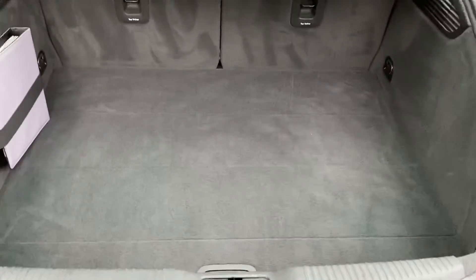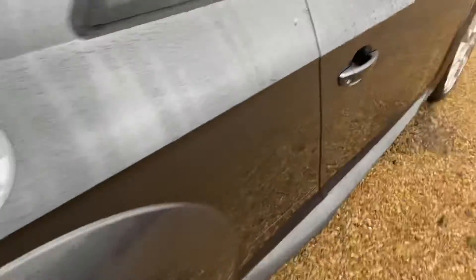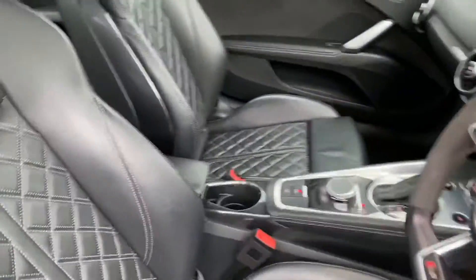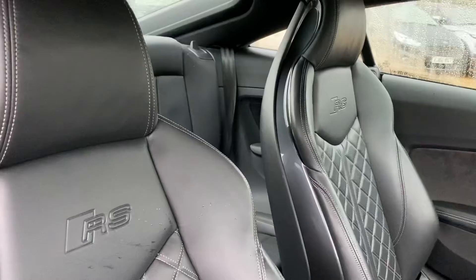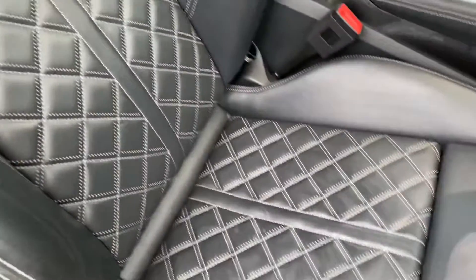You've got ample space in the boot. And inside you've got a full leather black interior with the RS integrated into the seat with quilted effect.